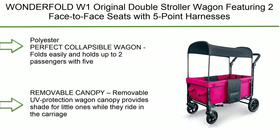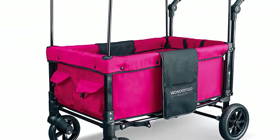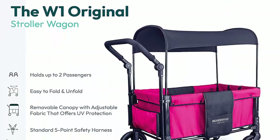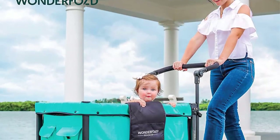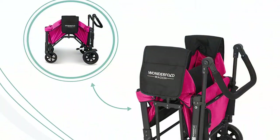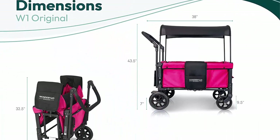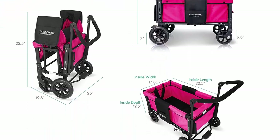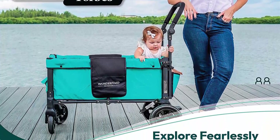Top 7: WONID RFL LED W1 Original Double Stroller Wagon. Featuring two face-to-face seats with five-point harnesses, adjustable push handle, and removable UV protection canopy. Folds easily and holds up to two passengers with five-point adjustable safety harnesses to keep the little ones secure. The removable UV protection wagon canopy provides shade for little ones while they ride in the carriage.